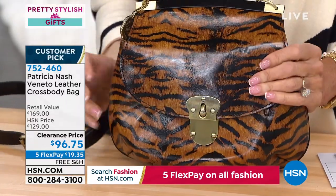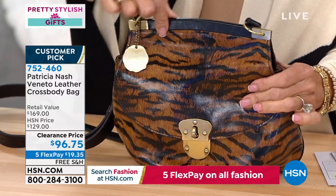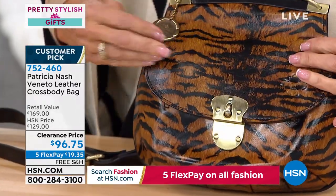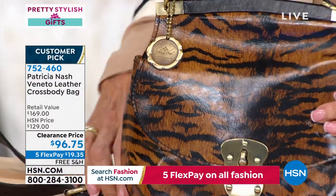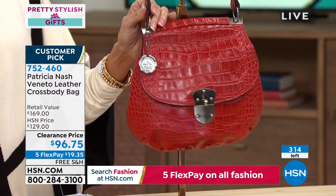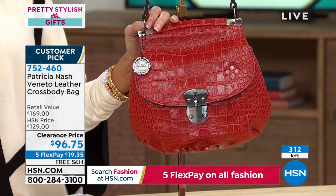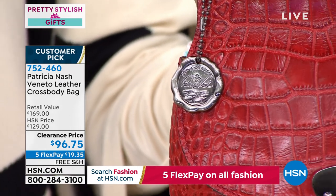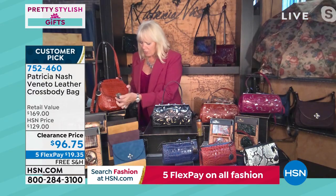Patricia loves the metal frame across the top where she wraps the leather and drills the hole for the ring. It's a fun bag that holds a lot — unbelievable that you can get this beautiful unique bag for less than the price of a wallet. The Red Berry Croc has only 80 left and is perfect for holiday gifting. Five flex pay at $19.35 on any credit card.